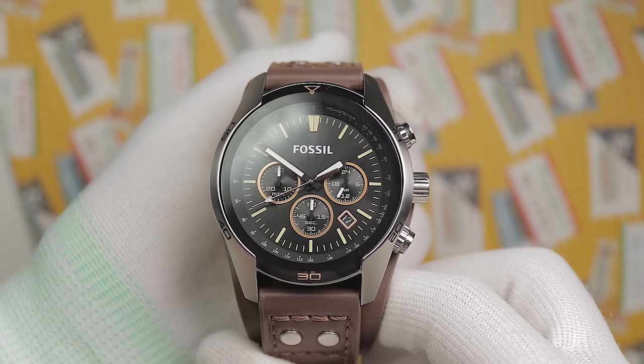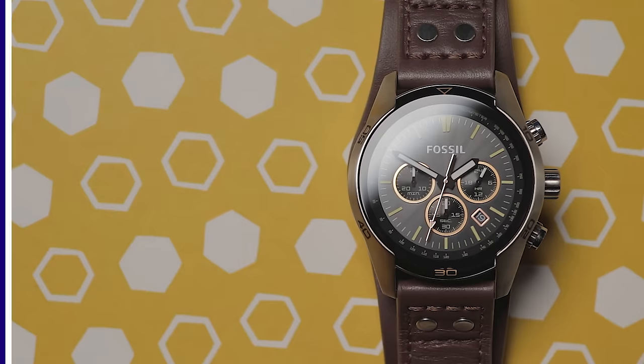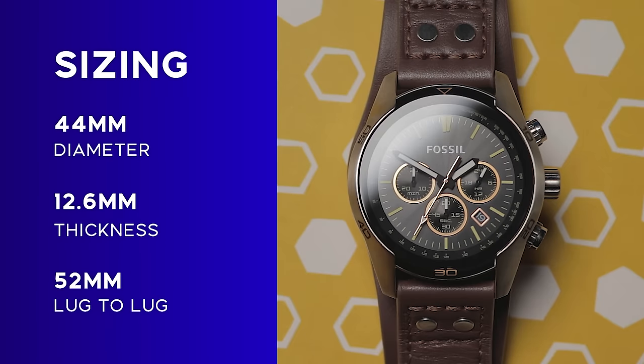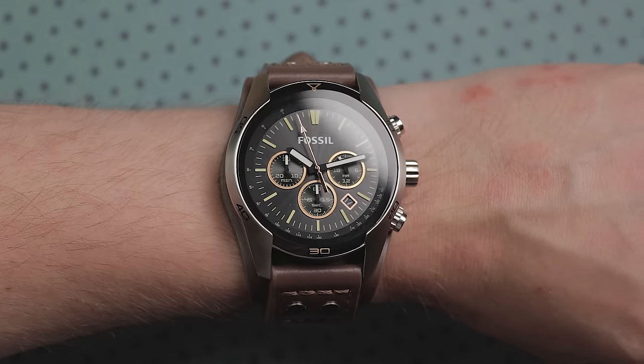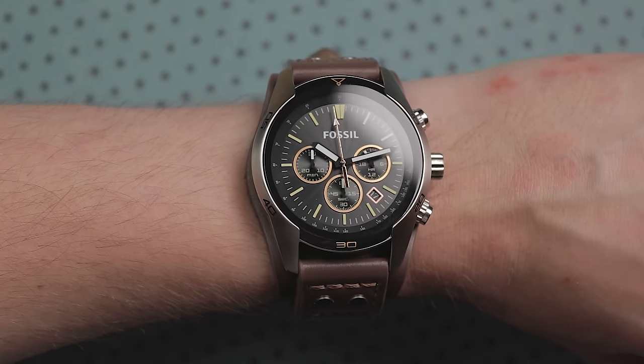As you can tell, this is a pretty hefty watch, with a 44mm diameter, 12.6mm depth, and a 52mm lug-to-lug. Clearly, this doesn't fit my thin wrist, but I'm not going to let that factor sway my thoughts on the watch. I'm sure for many of you watching, the size won't be an issue.